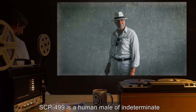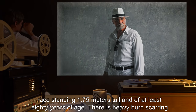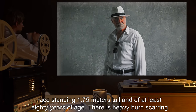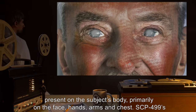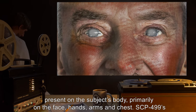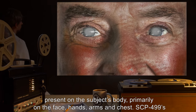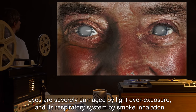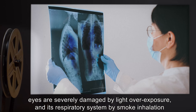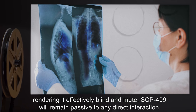Description: SCP-499 is a human male of indeterminate race, standing 1.75 meters tall and of at least 80 years of age. There is heavy burn scarring present on the subject's body, primarily on the face, hands, arms, and chest.